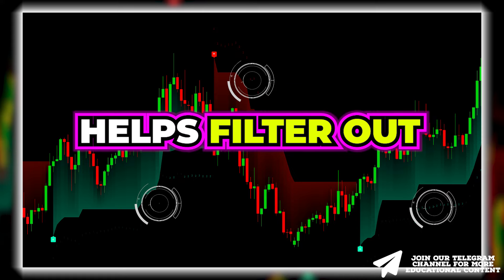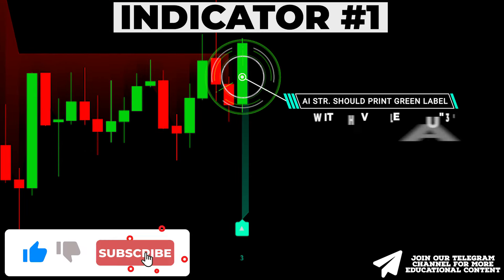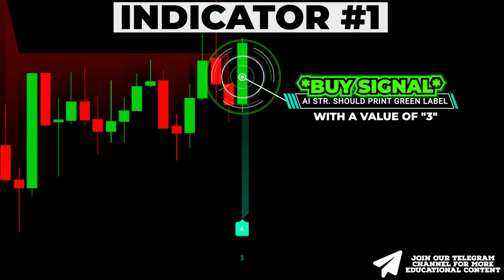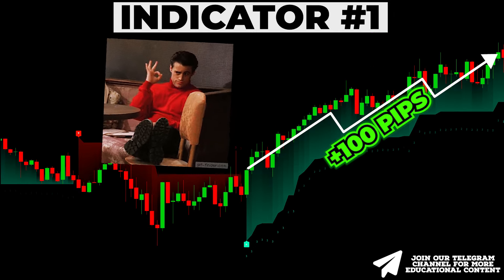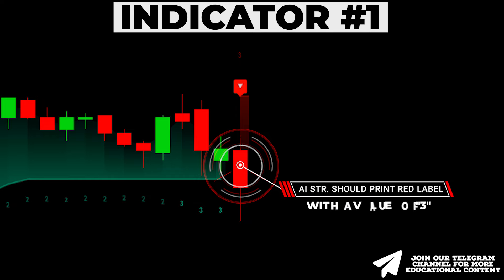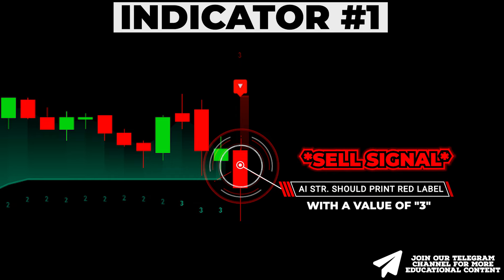This powerful enhancement helps filter out numerous false signals. Regarding trading rules: when the indicator shows a green label and a value of 3 appears below the signal candle, it indicates an unconfirmed signal for entering a long trade. In a bearish case, when the indicator prints a red label with a value of 3 above the signal candle, we receive an early signal for a short trade.